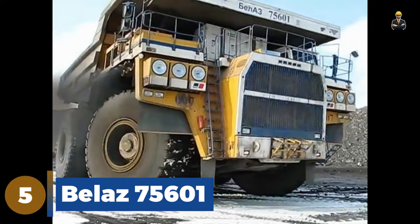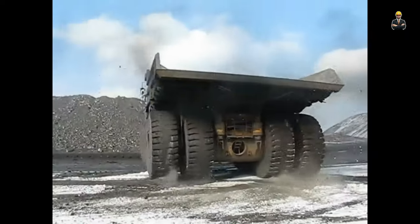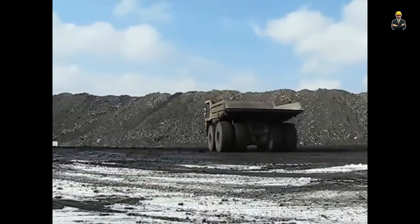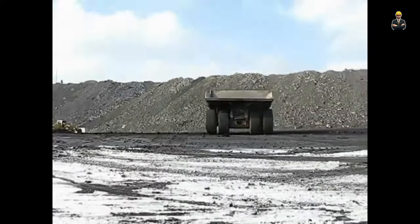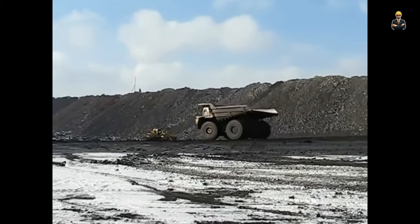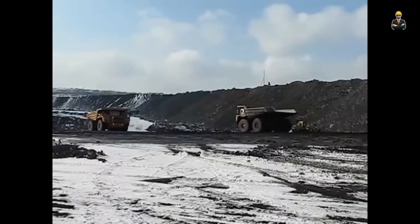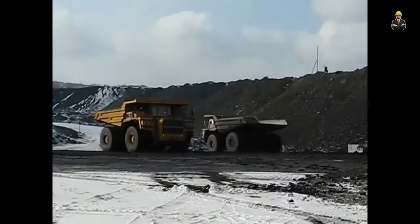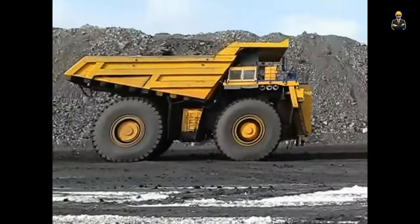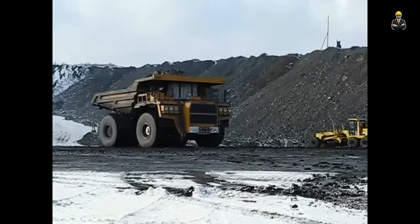Number five: the BelAZ 75601 can carry up to 396 tonnes of cargo and is designed to transport materials out of the deepest open-pit mines. It is the latest model of the 75601 class of trucks for carrying loosened rocks at deep open-pit mining sites under different climatic conditions. Weighing 672.4 tonnes and 14.9 meters long, it utilizes an electromagnetic transmission with a 20-cylinder, four-stroke diesel V engine packing 3,500 bhp. The traction motors and the traction alternator are provided by Siemens and Kato respectively. The top speed of the BelAZ 75601 is 64 km per hour.